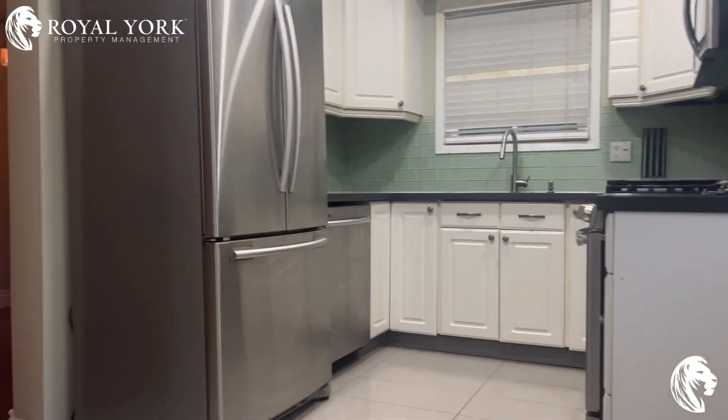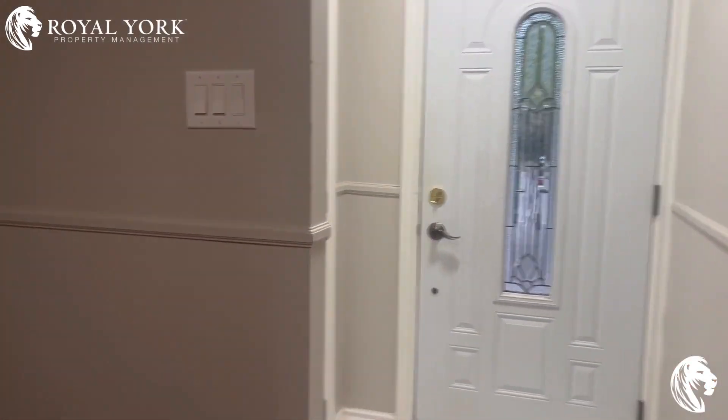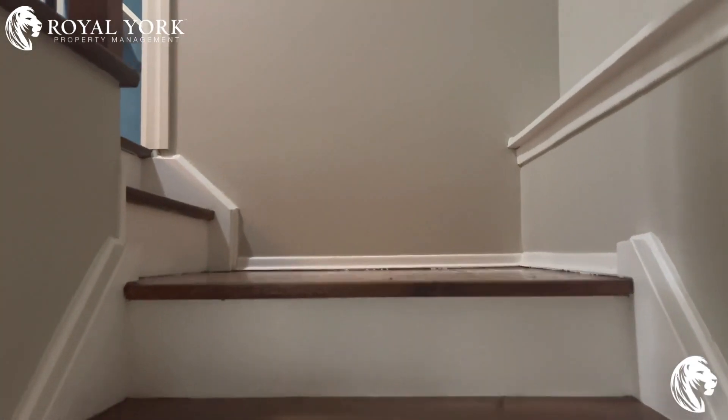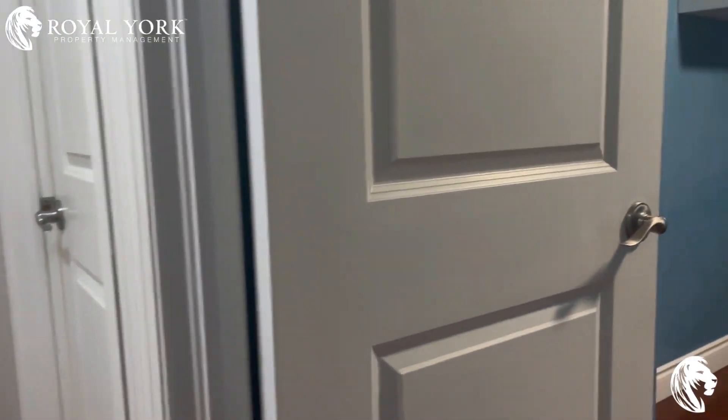You also have a side door, so there are two doors — one from the side and one from the front. This is a very well-maintained, nice, clean house. As we come up, on our right hand side you see bedroom number one.